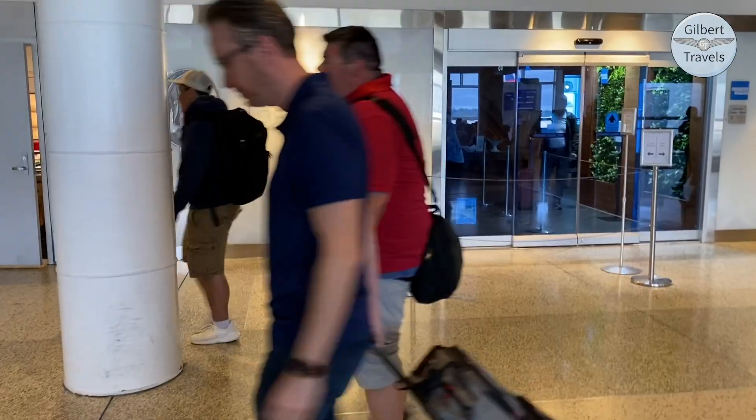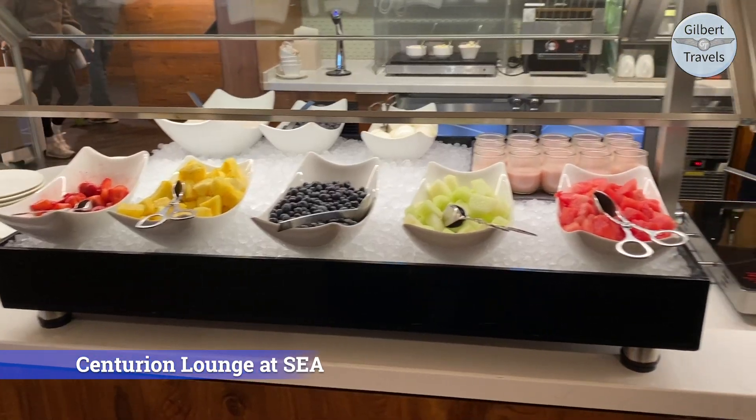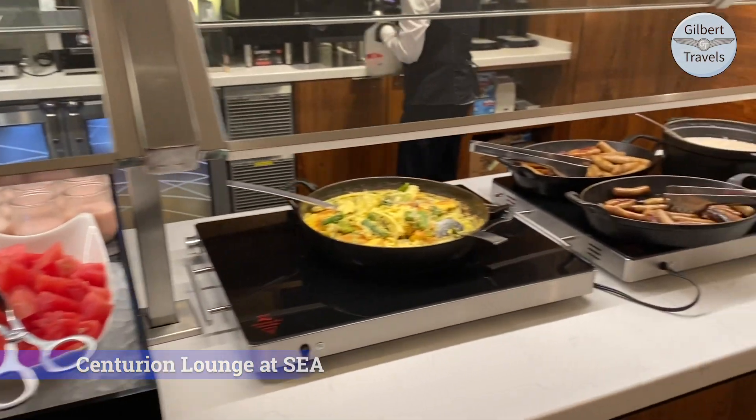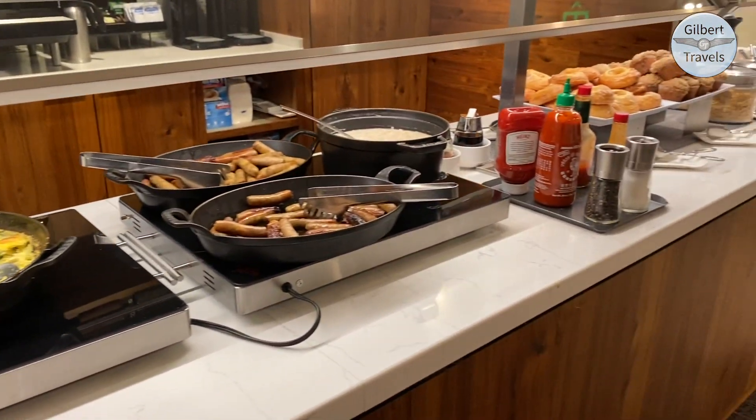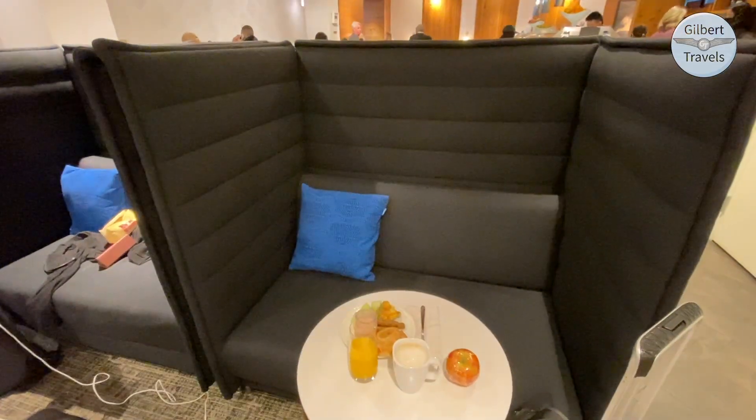First, we're going to stop at the Amex Centurion Lounge for some breakfast. I visit this lounge quite often, so I just wanted to update you today on what breakfast is looking like currently from the self-serve buffet in the small Seattle Centurion Lounge. It's a small lounge, but as long as my luck holds getting one of these little booths, I'm always happy to stop in.